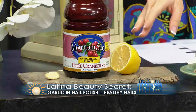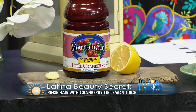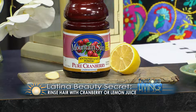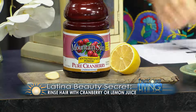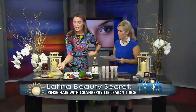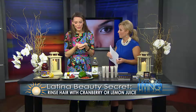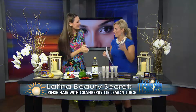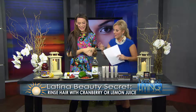Next we have cranberry juice and lemon, which is a great way to rinse your hair. This is pure cranberry — for a lot of Latina women who like to keep their color, it works well. Lemon is also very natural; when you go out in the sun with a little lemon in your hair, it creates highlights instead of using something processed. You can even put it on children's hair and let the sun bring out natural highlights.